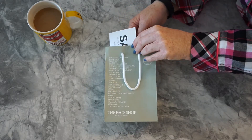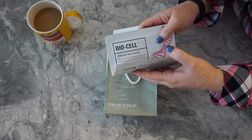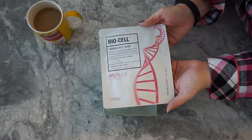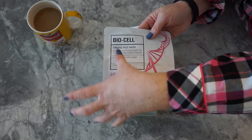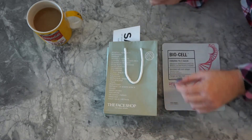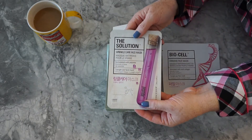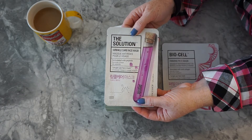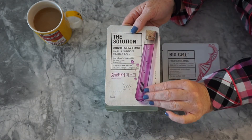I focused on the masks they had, although they have skin care and makeup as well. I bought one mask for firming called BioCell — these are all the Face Shop brand themselves — and this one specifically is a firming face mask with collagen. I thought that would be fun to use; it was only about $4. The next one I picked out is the one I'm trying today, called the Solution Anti-Wrinkle Mask, and this one was only $2, so it was really quite affordable.